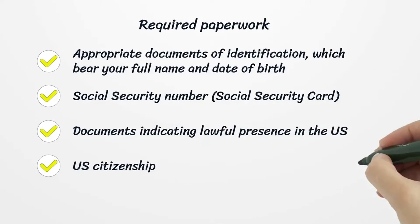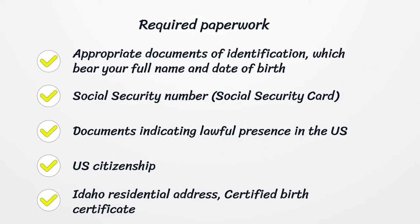Required paperwork: appropriate documents of identification which bear your full name and date of birth, social security number and social security card, documents indicating lawful presence in the U.S. and U.S. citizenship, Idaho residential address, and certified birth certificate.